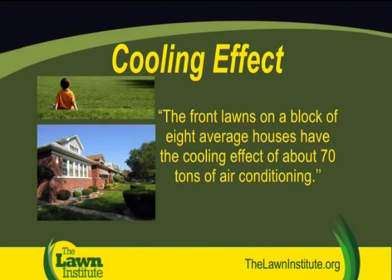Much like trees, turf grass lawns cool our atmosphere and in turn reduce home energy costs. It's estimated that the front lawn on a block of eight average houses has the cooling effect of about 70 tons of air conditioning.